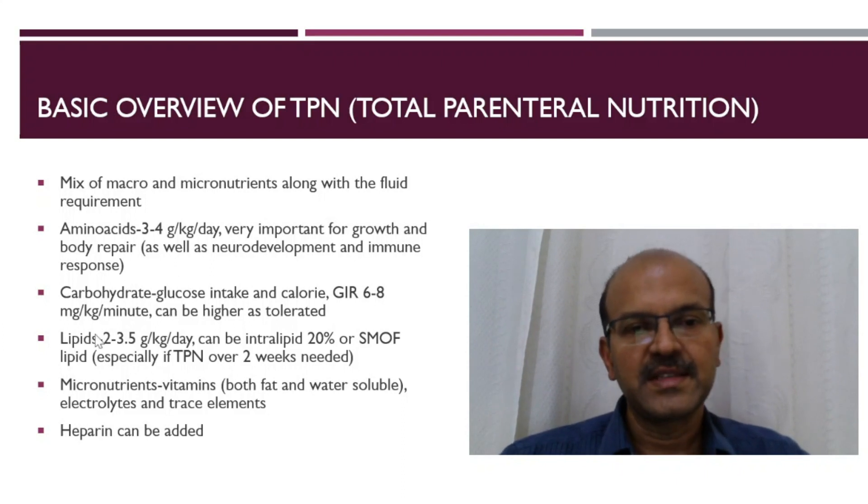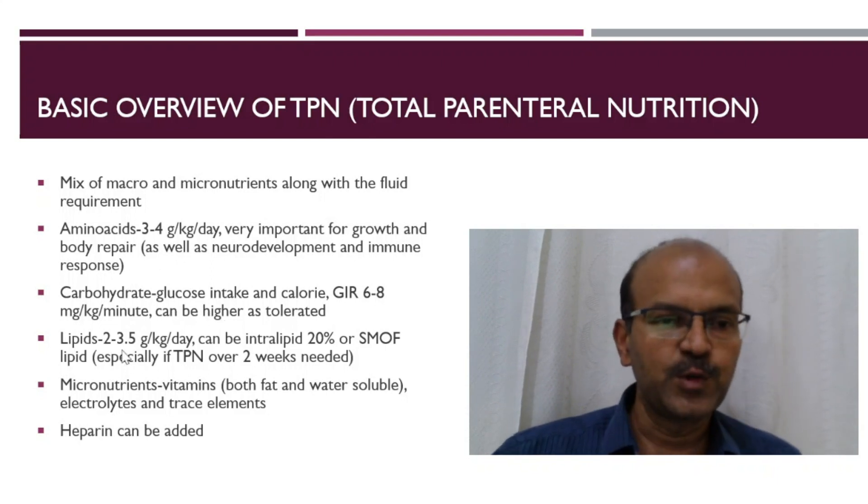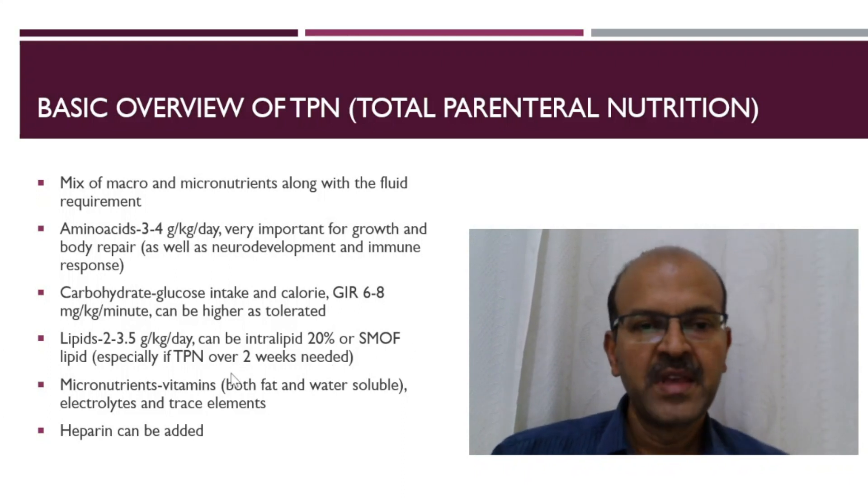Lipids are very important as they are very energy dense — 1 gram of lipid gives 9 calories, compared to 4 calories for amino acids and around 4 for carbohydrate. We aim for 2 to 3.5 grams per kilogram per day. It can be intralipid 20% or SMOF, especially if the TPN is over 2 weeks.